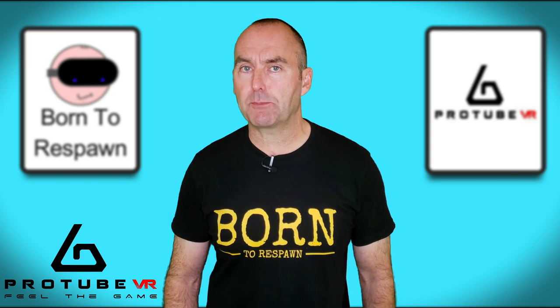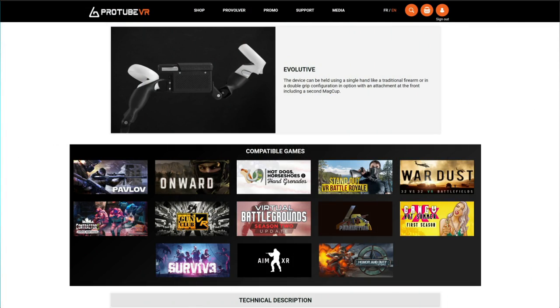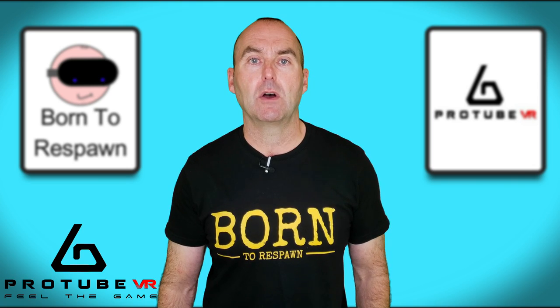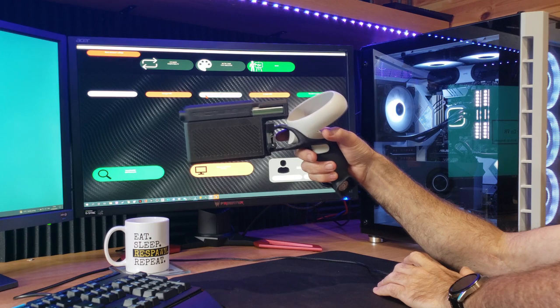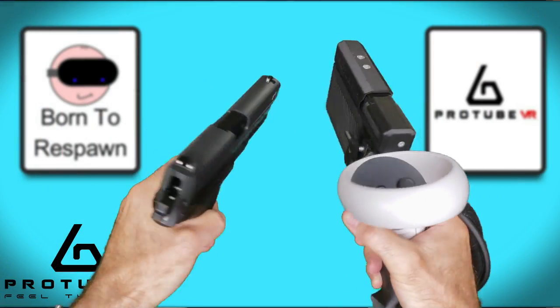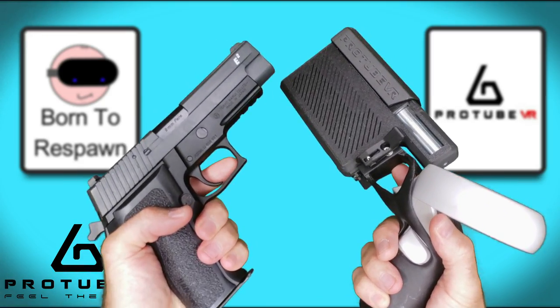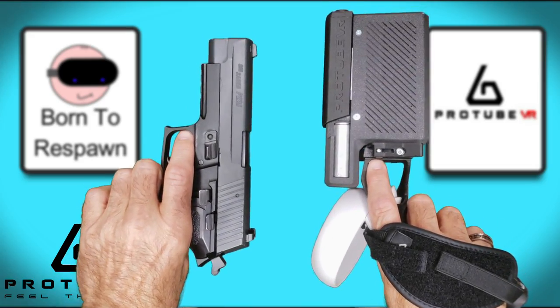Setup is a doddle — just pair the ProVolver to your PC or Quest 2 using Bluetooth and fire up a compatible game. See the list in the description. Some games do not natively integrate the ProVolver, but you can still use it via the companion app on your PC. The ProVolver itself weighs about the same as a fully loaded Sig Sauer P226, which adds that extra dimension when playing, especially if you're firing a pistol in say Pavlov or Half-Life Alyx.